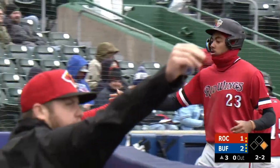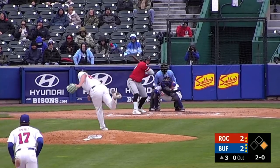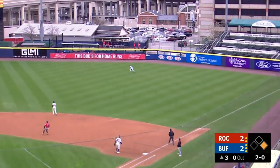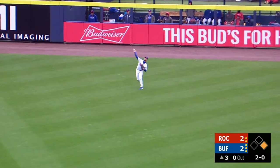Ground ball through into center field for a base hit. What an at-bat for Jepa — really battling in there, finally got one he could handle. He grounds it into center field. That's right behind the bag, and that's lined into right field. Cutting over is Lucas and he can't make the play. He knocks it down, advancing to third.